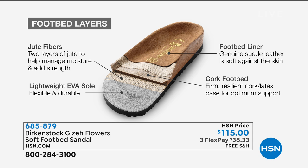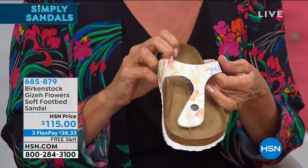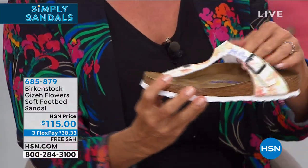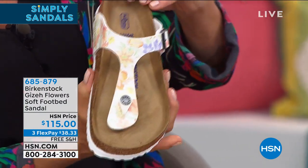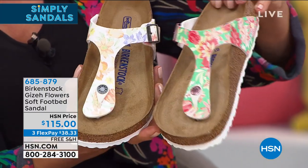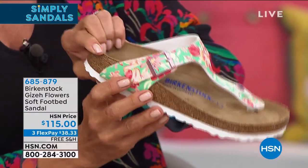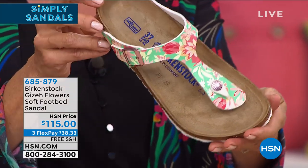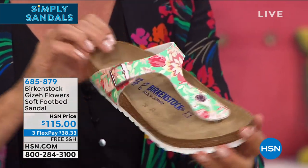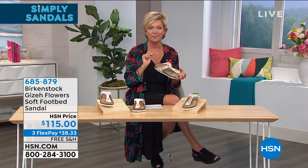The white has soft rosy tones with purples and greens — a sweet little floral design. The emerald is even brighter with reds and pinks. You won't see these at regular Birkenstock retailers. HSN also offers FlexPay, free shipping to everyone, and 90 days to try them on — from a company with over 200 years of history, as shown on the timeline since 1774.